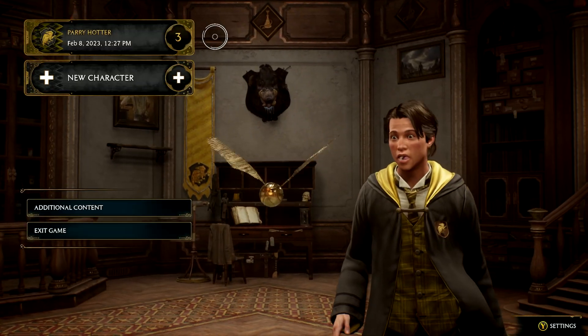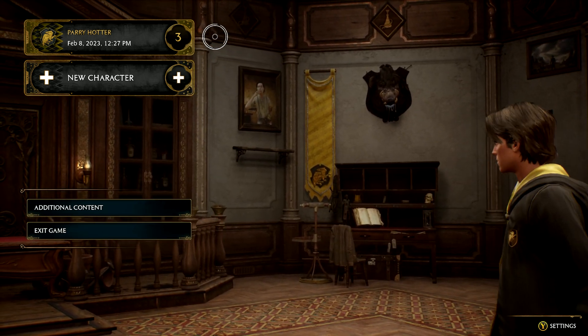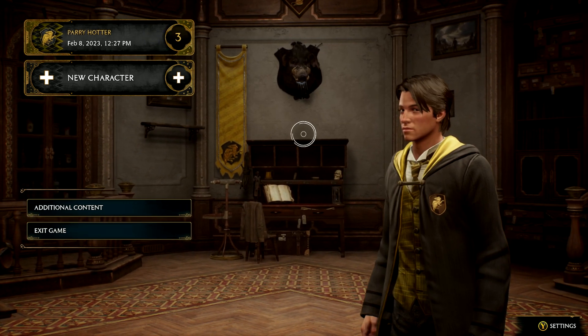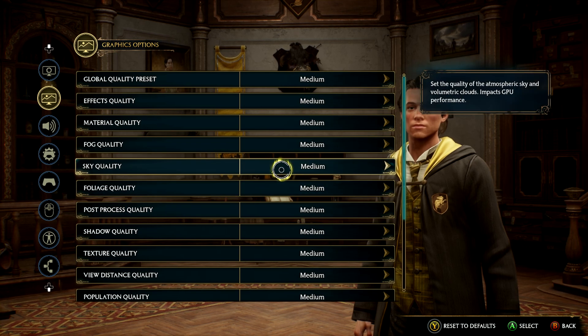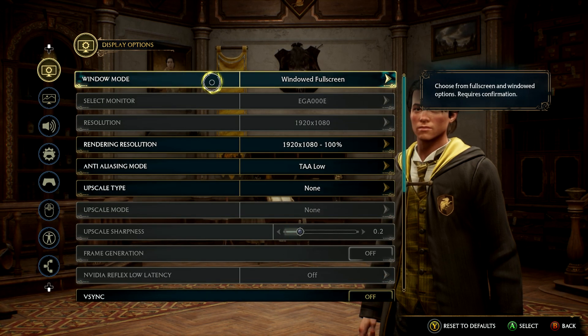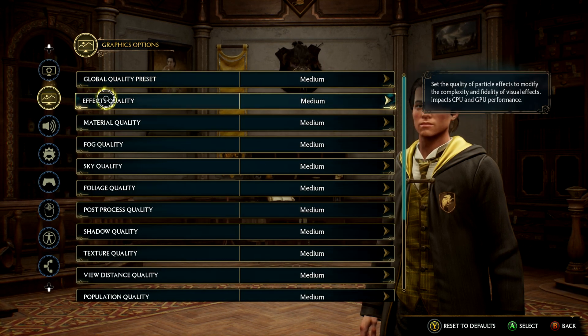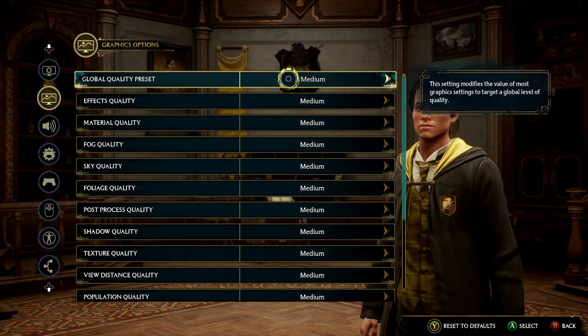Today we'll be testing the Radeon RX 6600 XT in Hogwarts Legacy. We've got our character, Parry Hotter, and we'll be testing at 1080p, 1440p, and with ray tracing enabled and disabled. We'll be starting at 1080p with the quality preset set to medium.